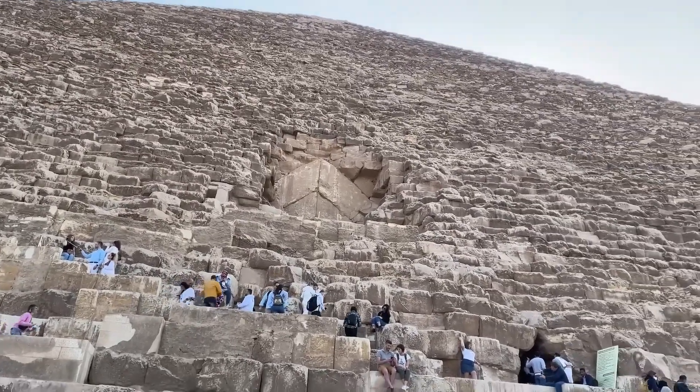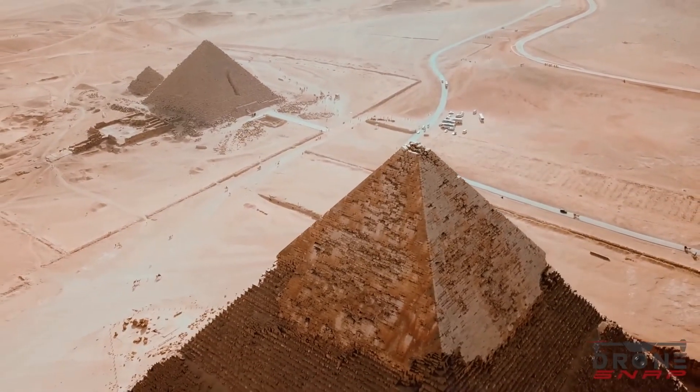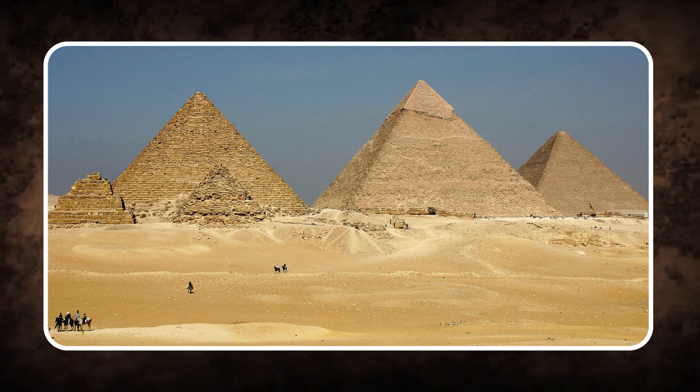Have you ever wondered how the ancient Egyptians built the massive pyramids of Giza without modern technology? Join us as we uncover the secrets of these architectural marvels and the latest discoveries that continue to amaze the world.